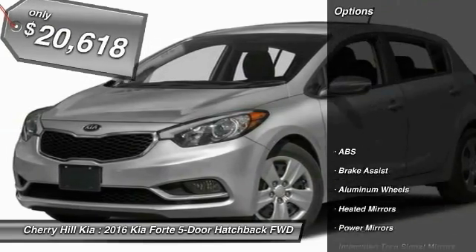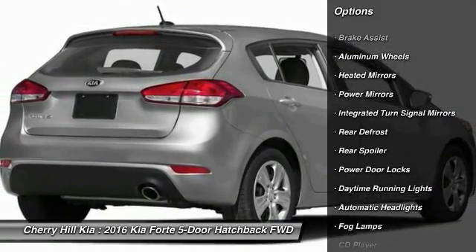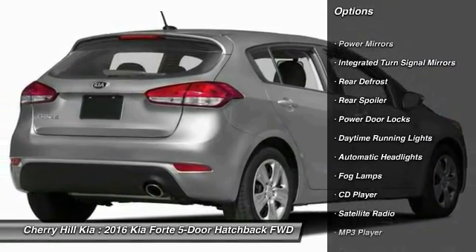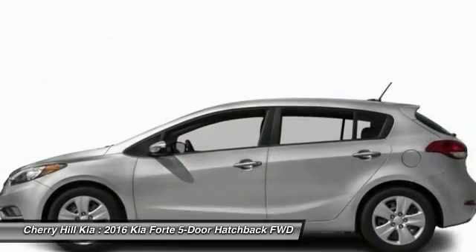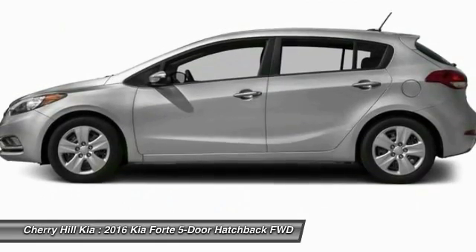Here are some of this vehicle's great options: steering wheel audio controls, traction control, stability control, keyless entry, anti-lock braking system, backup camera, Bluetooth, cruise control, aluminum wheels, and rear defrost.